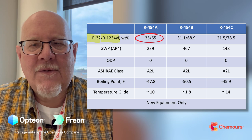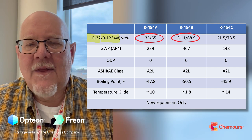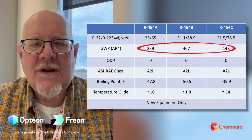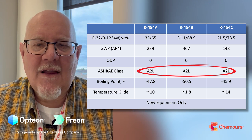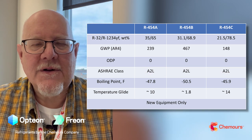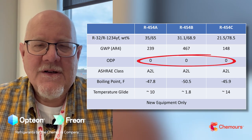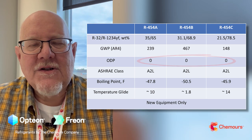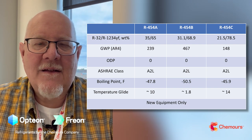The 454 series all contain two components: R-32 and HFO-1234YF, just in different proportions. The A is going to have about 35% R-32 and 65% YF, the B around 31%, and the C around 21.5%. All of these are low-GWP blends and all going to be A2L. There's a lot of training and information on A2L class refrigerants — they're all zero ozone-depleting potential refrigerants.